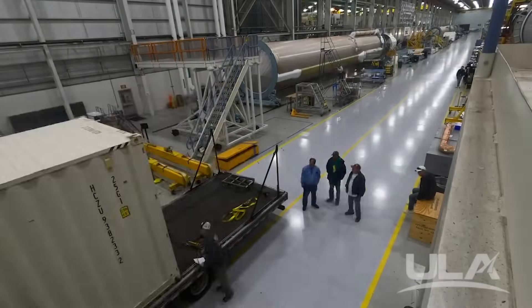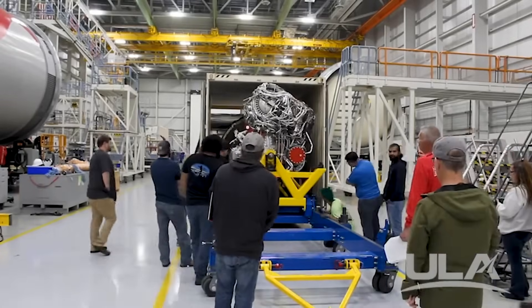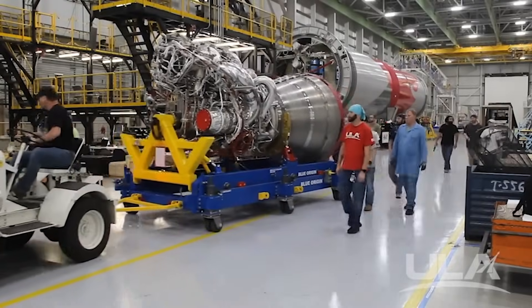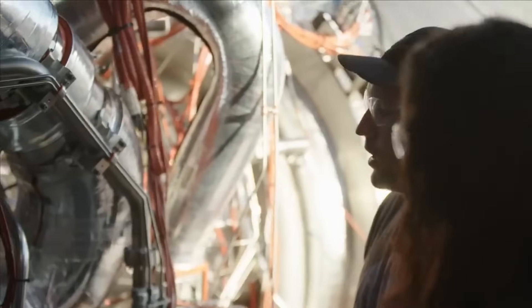United Launch Alliance is just weeks away from the first flight of the Vulcan Centaur. This mission has been a very long time in the making and will determine the schedule of a few important future launches. We will have to wait and see how it progresses and the impact it has on the space industry.